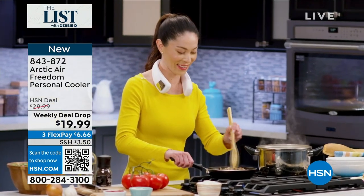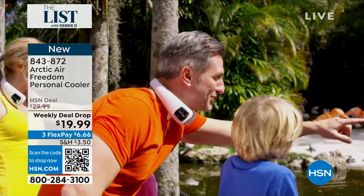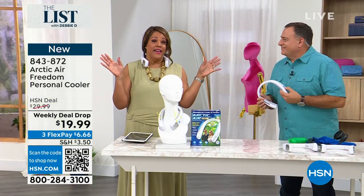We've sold $400 this hour. $6 to get this home. This is a weekly deal drop — and this is the most popular weekly deal drop because it's practical. It is hot as heck out there.